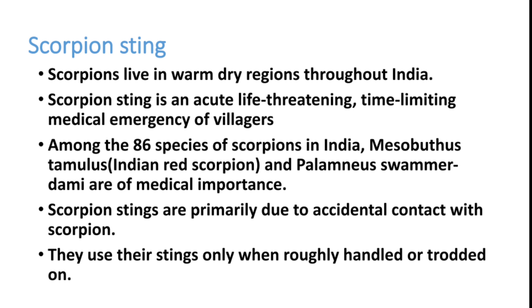You can get scorpion sting even in cities. Among the 86 species of scorpions in India, two are very important clinically, though many others can produce milder versions of the clinical features. One is Mesobuthus tamulus, the Indian red scorpion, and another is Palamnaeus swammerdami, a black scorpion. These two are the most important among Indian species.